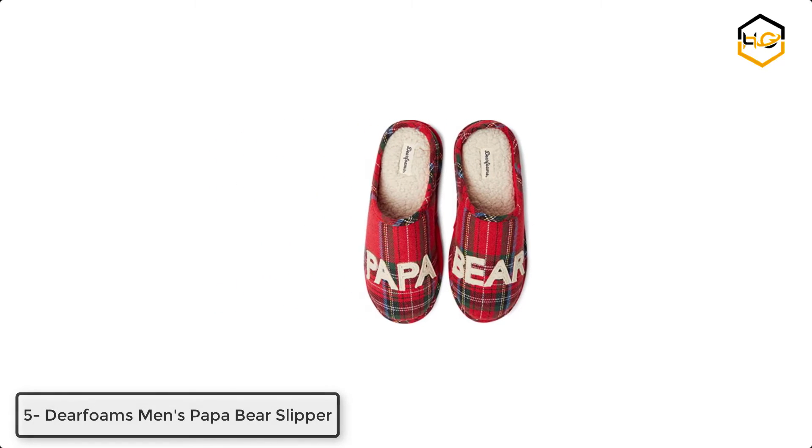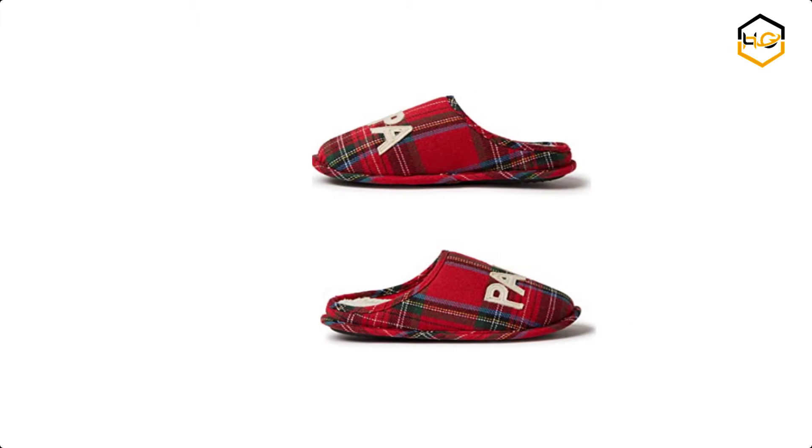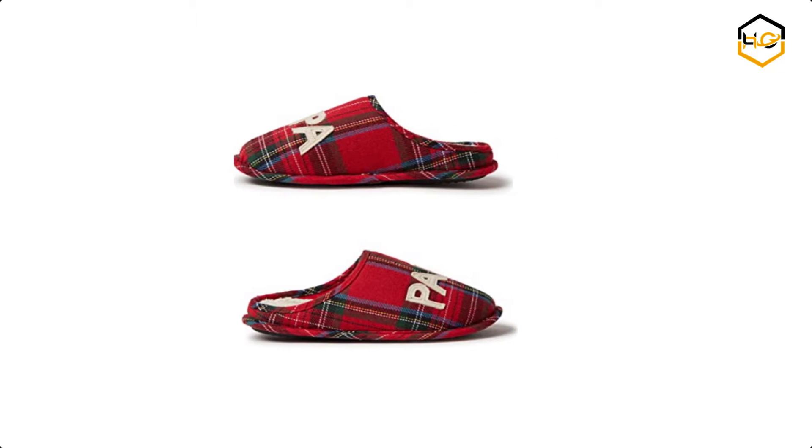At number 5 we have Deerfoams Men's Papa Bear Slipper. These Men's Deerfoams Papa Bear Clog Slippers are charming, cozy, comfortable, and sure to put a smile on your face.